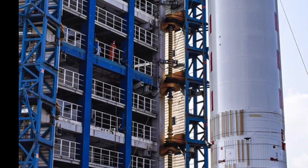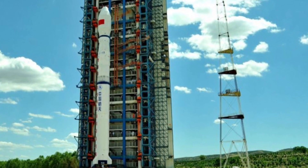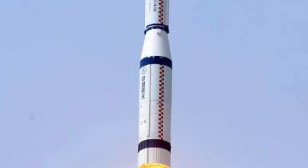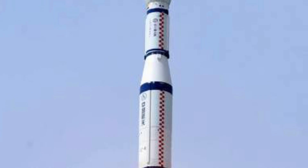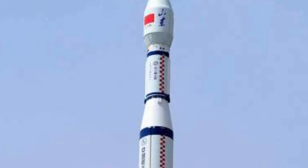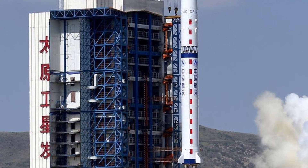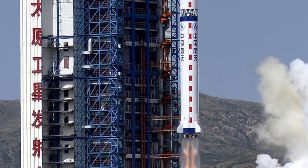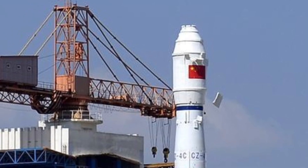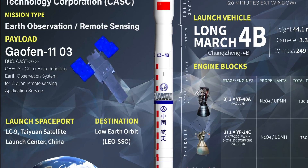The Long March 4B is 45.58 meters tall and has a diameter of 3.35 meters. The first stage has a 24.65 meter length and is equipped with a YF-21B engine. The second stage has a 4.93 meter length and is propelled by a YF-40 engine. The two main stages are 3.35 meters in diameter, while the smaller third stage is 2.9 meters in diameter.